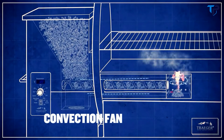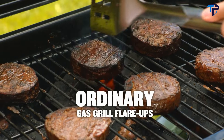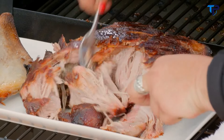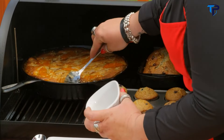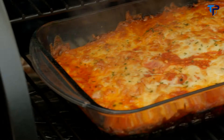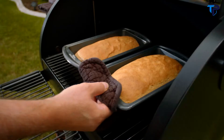Because of the convection fan, hot air circulates to cook your food evenly throughout — no hot or cold spots, and you don't even need to turn your meat. The built-in heat shield protects your meat from flare-ups, so anyone can barbecue like a professional. Your meat will be succulent, juicy, and full of rich wood flavor. And you're not just limited to meat — anything you can cook in your oven you can cook on a Traeger: pizza, lasagna, mac and cheese, grilled vegetables, muffins, cookies, and even bread.